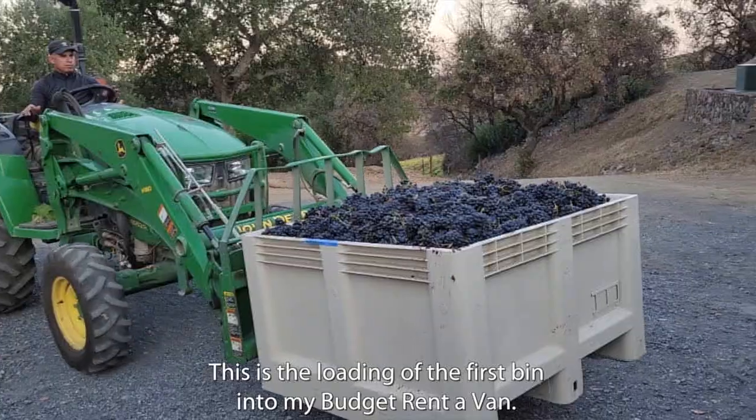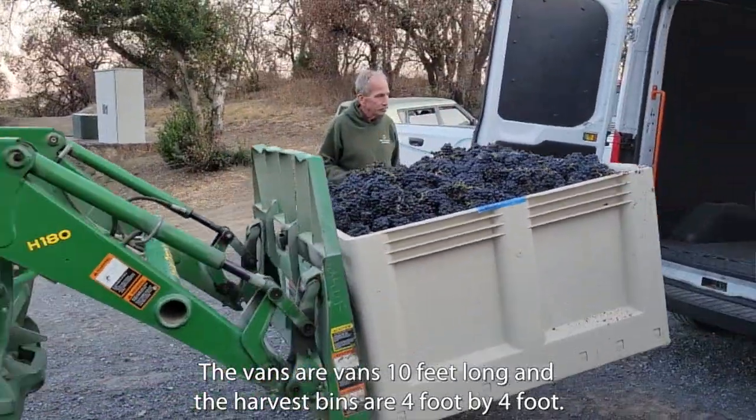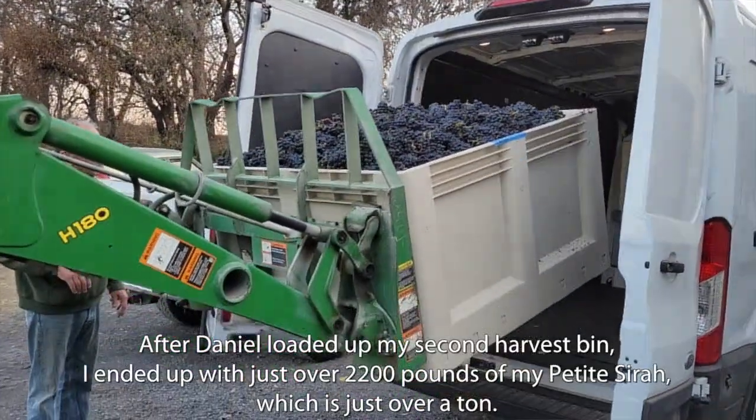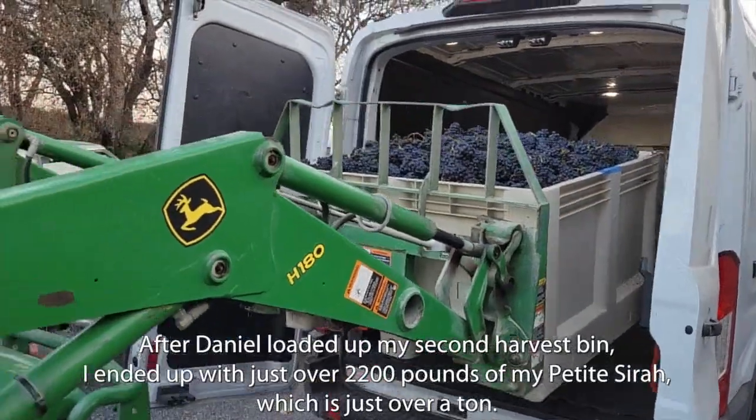This is the loading of the first bin into my budget rent-a-van. The vans are 10 feet long and the harvest bins are four foot by four foot, so I can actually get just over 2,000 pounds in each load. After Daniel loaded up my second harvest bin I ended up with just over 2,200 pounds of my Petit Syrah, which is just over a ton.